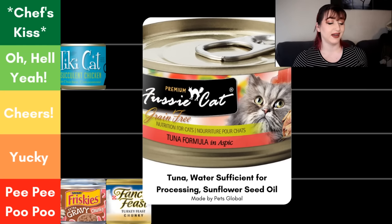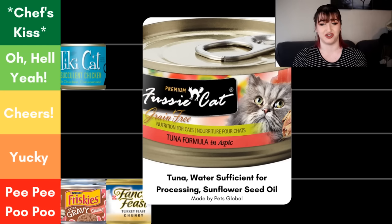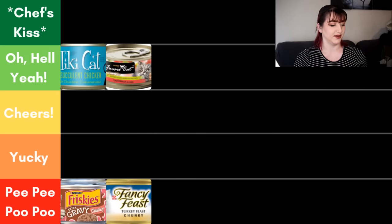Next we have the Fussy Cat Premium Tuna Formula in Aspic. Because of the name, this has to be at least 25% tuna — which isn't hard for wet foods since most of the food is going to be meat anyway; it's just the brilliant nature of wet food. The ingredients are tuna, water sufficient for processing, and sunflower seed oil — very similar to that Tiki Cat. Super simple. After the sunflower seed oil, everything else is just vitamins and minerals. It really is that high meat content which I love to see, and just like the Tiki Cat, this one is going in oh hell yeah.